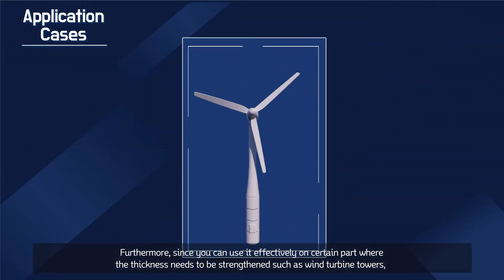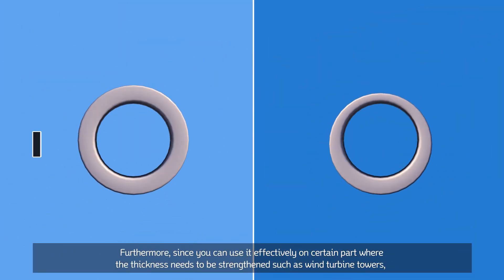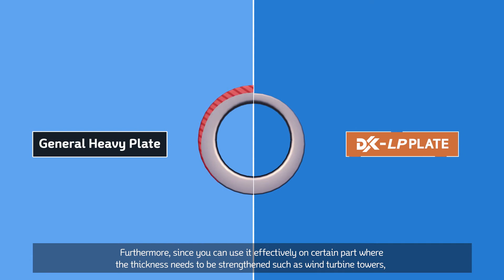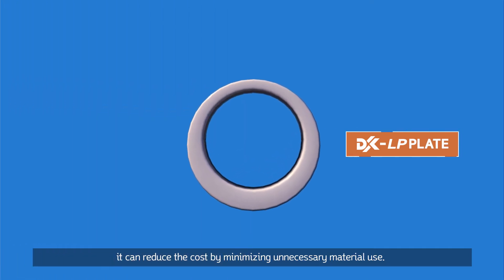Furthermore, since you can use it effectively on certain parts where the thickness needs to be strengthened, such as wind turbine towers, it can reduce the cost by minimizing unnecessary material use.